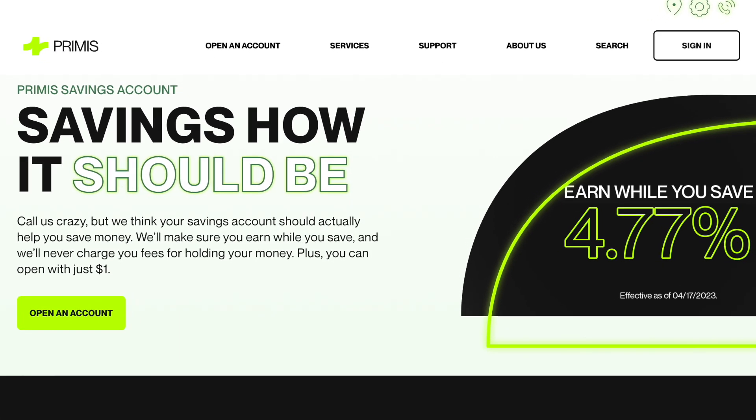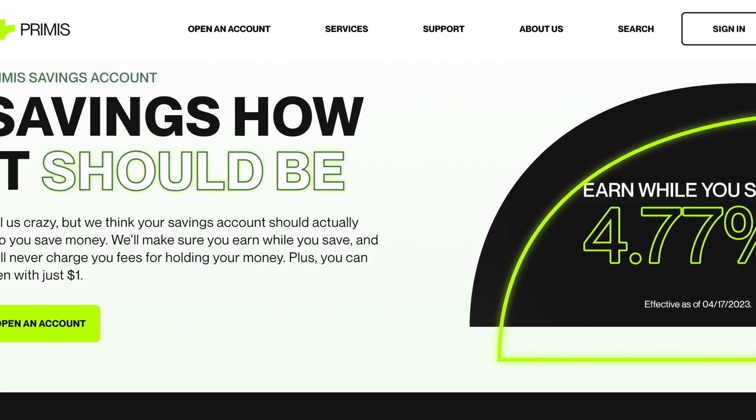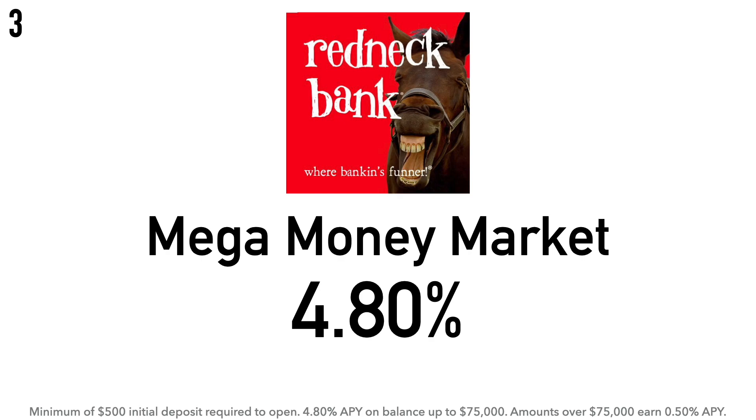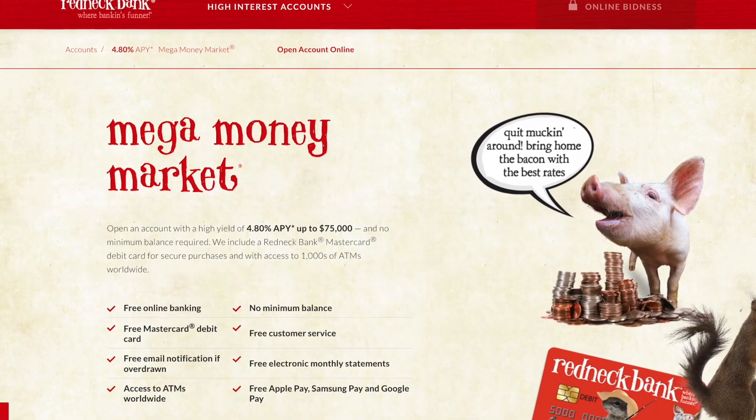Coming in at number 4 is the Primis Personal Savings Account at 4.77% APY. There is a $1 minimum initial deposit required. Primis Financial is a holding company for Primis Bank, a state-chartered bank headquartered in Glen Allen, Virginia. The company was formerly known as Southern National Bancorp of Virginia, and changed its name to Primis Financial Corporation, which was founded in 2004 and is based in McLean, Virginia.